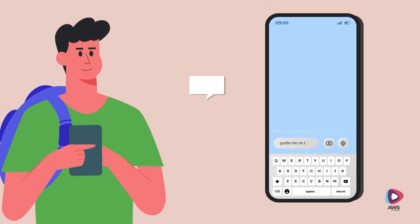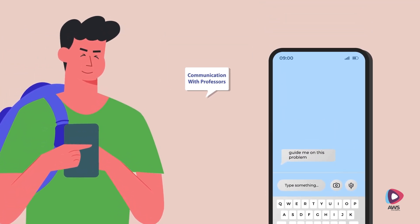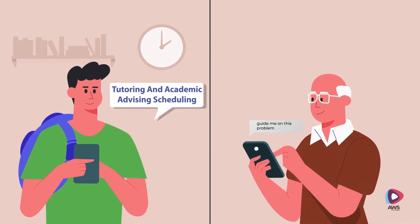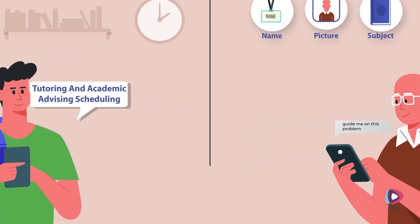The app allows seamless communication with professors to ask questions, request clarifications and discuss academic matters. He can also view available tutors at the university by names, photos and subjects.